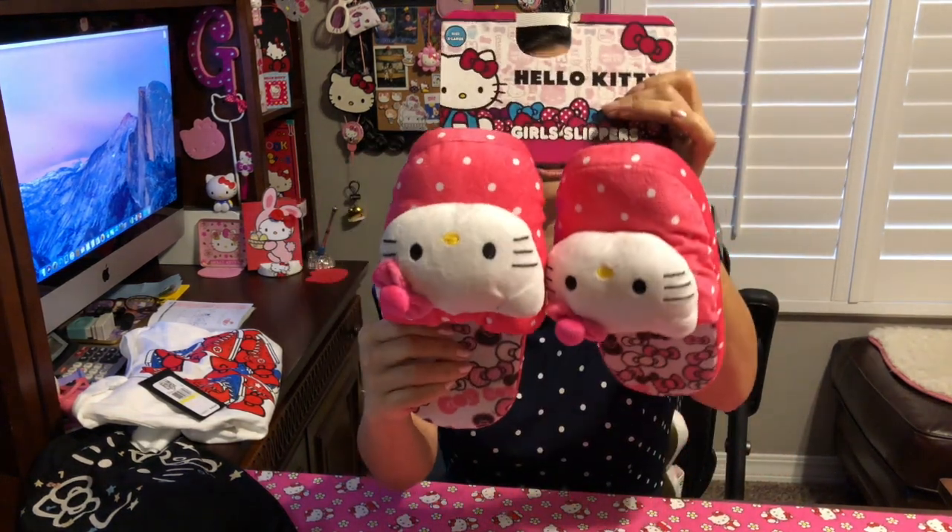Then I purchased these slippers, and I actually got these in person. I went to my local AAFES store at Fort Bliss military post and I saw these in the kids section. I have such a small size foot that kids sizes sometimes will fit me. These actually came in an extra large child size so it does fit me — so cool!